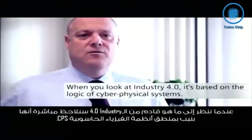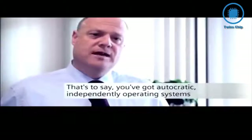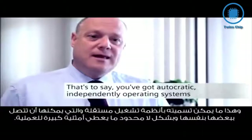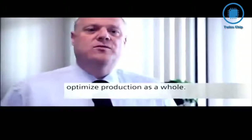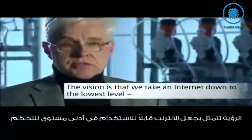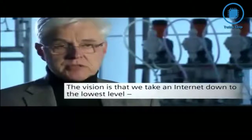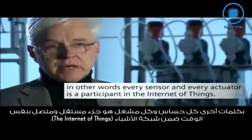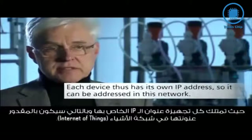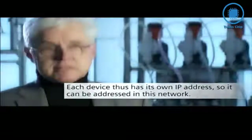Industry 4.0 is based on the logic of cyber-physical systems. The idea is that they are autonomous, self-arbitrating systems which are optimized and able to exchange information together, allowing production to self-optimize. The vision is a network of internet from the bottom to the top level — meaning every sensor and every actuator is a member of the Internet of Things, where every device has its own IP address and is addressable within the network.